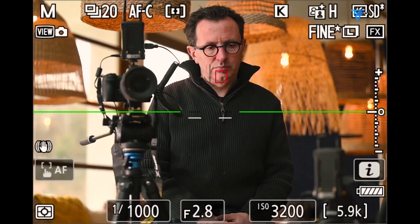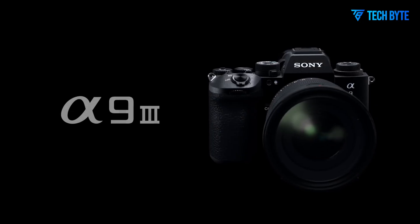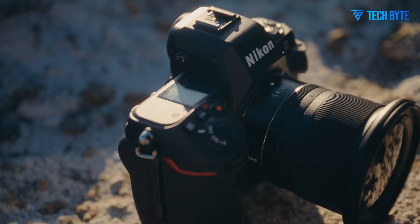Autofocus refinements tailored for video might also be introduced, ensuring smoother and more reliable subject tracking. These improvements could position the Z8 II as a strong choice for professional videographers seeking a dependable mirrorless system for high-end productions.